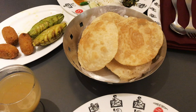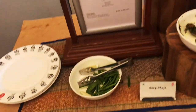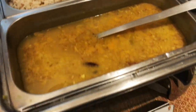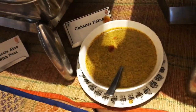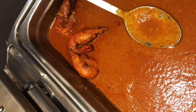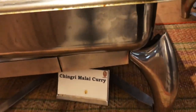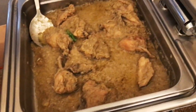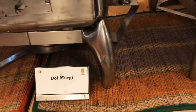The veg dishes include spinach dal and chhana dalna, which I loved the most. One important thing to note: at 6 Ballygunge Place, the buffet is only available on Saturdays and Sundays and will cost you around ₹840 including GST. All the items in the buffet are really good and equally delicious. The non-veg items are very tasty but not excessively spicy, so if you don't prefer very spicy food, it's a perfect place to go and enjoy unlimited food.